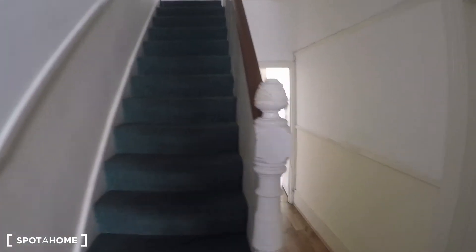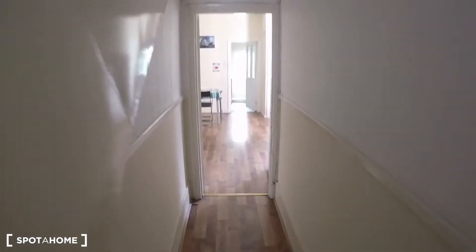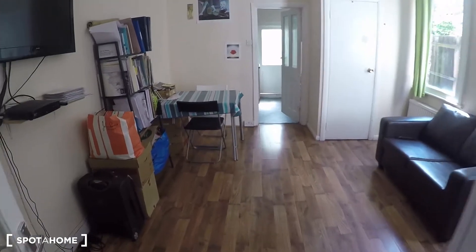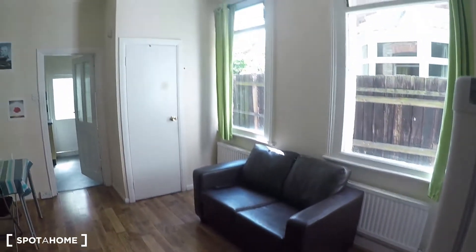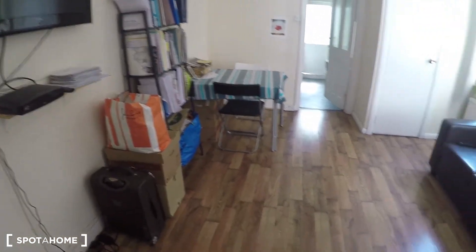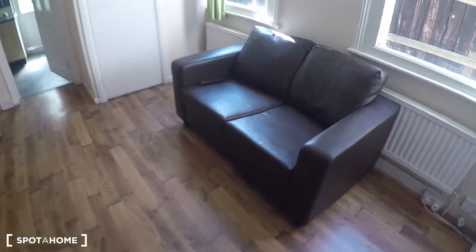These are the stairs to go to the upper floor, which I will show you later. If we continue this way we find the dining area I was talking about — quite spacious with a television, a dining table, and a sofa.